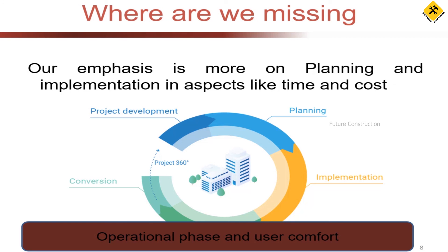The building cycle starts from project development — you conceive a project, from a small residential building to a large mega structure. Then you plan and design it, and then it goes to implementation — you just build it. All our efforts have been dedicated only to the planning and implementation stages.